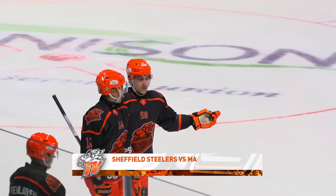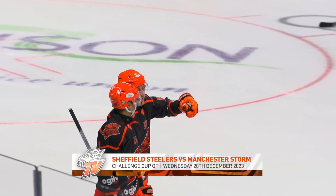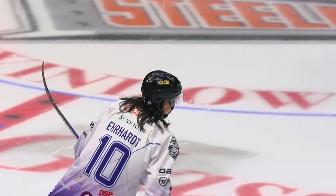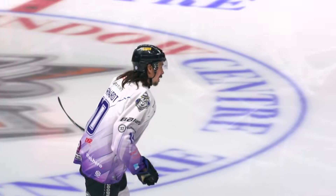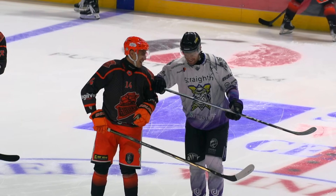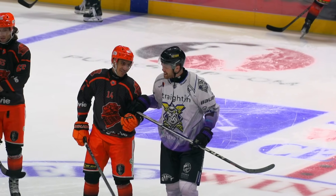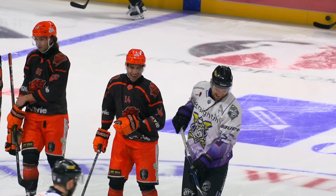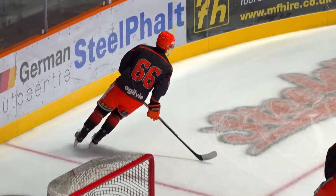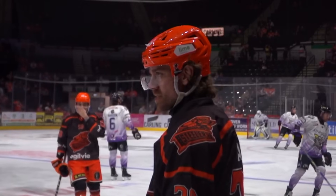The Steelers' 5-1 win in the Challenge Cup quarter-final first leg in Manchester means the job is almost done. Storm have lost their last 21 straight in Sheffield and they don't just have to win tonight — they have to win by five or more. No elite league team has ever overturned a deficit like this on the road. New signing on a two-way deal with the Hull Seahawks, Finlay Ulrich makes his debut, Scott Allen returns, Marco Valoran makes way.